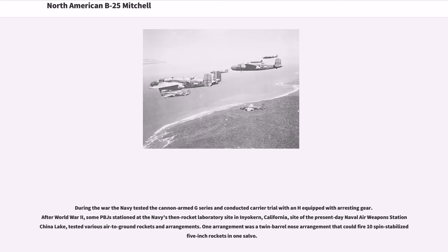During the war, the Navy tested the cannon-armed G-series and conducted carrier trials with an H equipped with arresting gear. After World War II, some PBJs stationed at the Navy's rocket laboratory site in Inyokern, California — the site of the present-day Naval Air Weapons Station China Lake — tested various air-to-ground rockets and arrangements. One arrangement was a twin-barrel nose arrangement that could fire 10 spin-stabilized 5-inch rockets in one salvo.